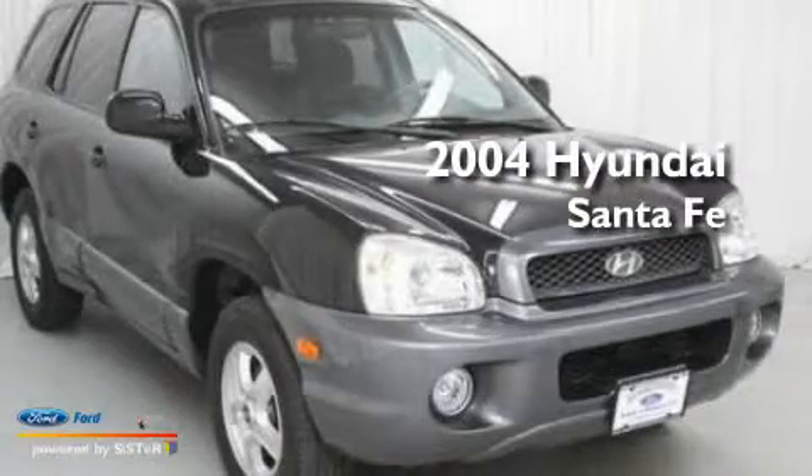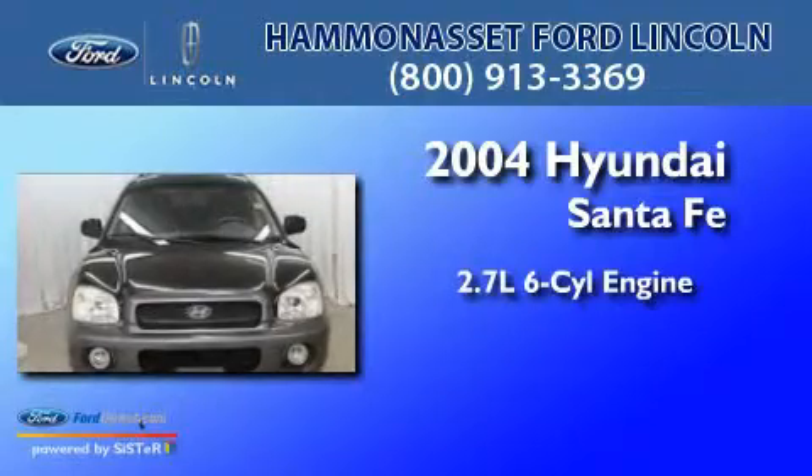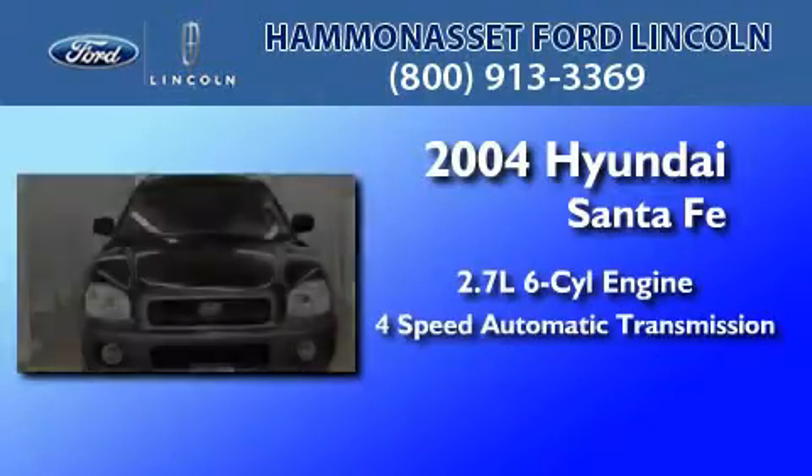This is a 2004 Hyundai Santa Fe. It has a 2.7-liter six-cylinder engine and a four-speed automatic transmission.